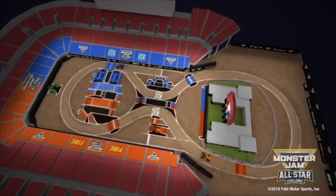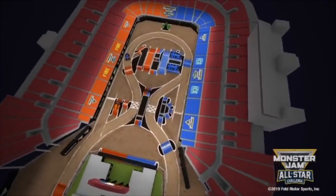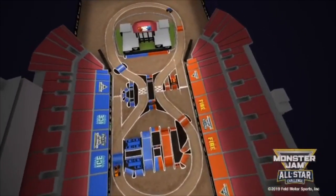As you probably know, they are starting figure eight tracks in 2020 — not just at Vegas, but also at some of the other stadium events. Not all of them, but there is a tour doing strictly figure eight tracks. I think it's an awesome idea, I think they look amazing. I'm surprised they haven't done this before.